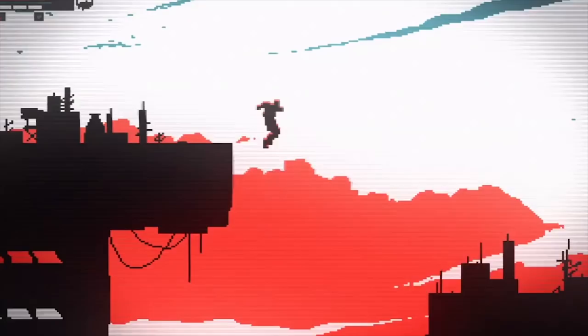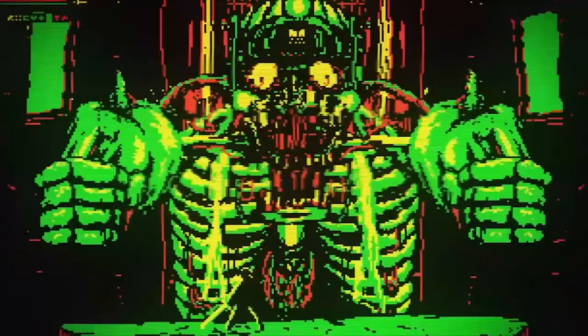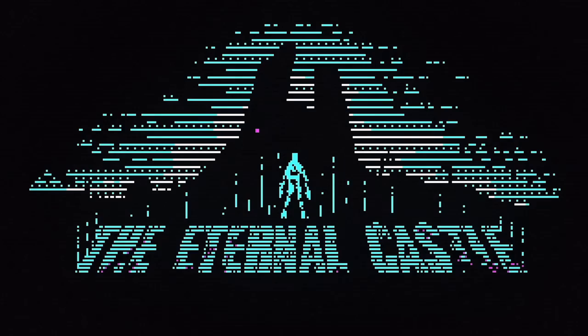a creepy, unholy lab, and even the Eternal Castle itself. The colours used are very bold and leave a significant impression, so something that does really look visually stunning. Do yourself a favour and pick this up.